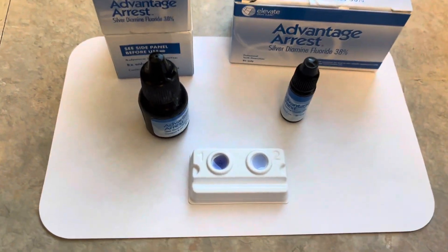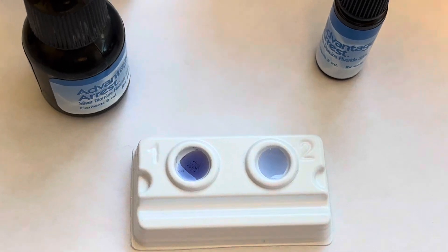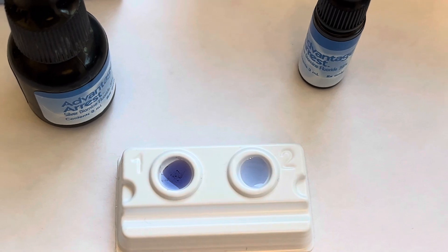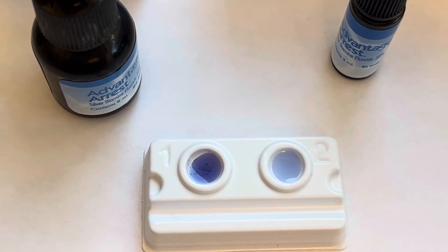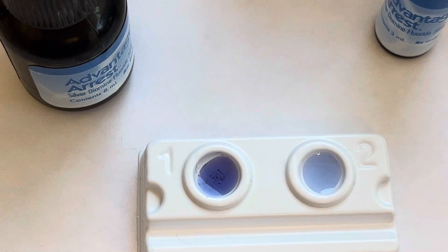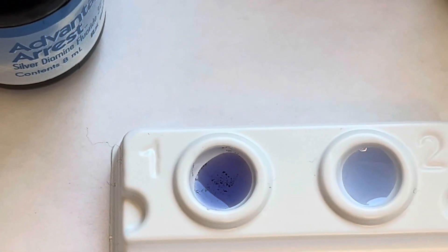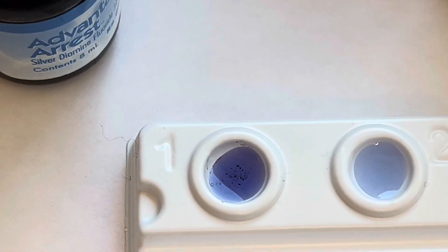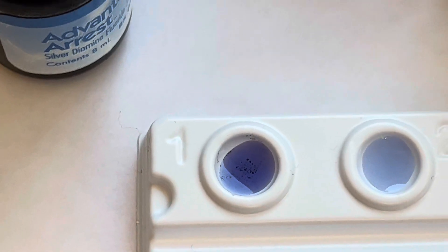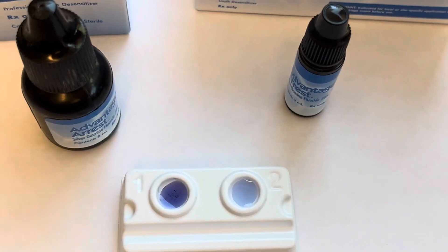So let's take a look at that. If you take a peek at the drops I placed here — I put two drops so you could see the color better; obviously a single drop would be even lighter — notice on the left this drop of Advantage Arrest is quite dark blue. If you look really closely you can even see some little black flecks in the solution, which is a pretty good indicator that this is old and perhaps expired.